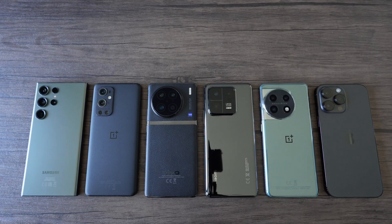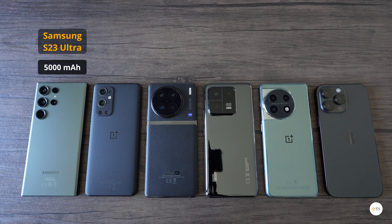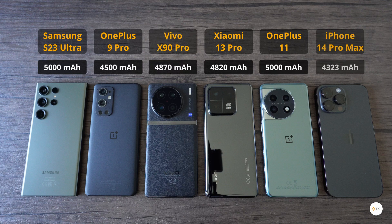Hi guys, welcome back to Techie Setup. I got the latest flagships from Samsung, OnePlus, Xiaomi, Vivo, and Apple to test their camera skills.